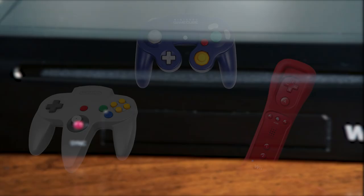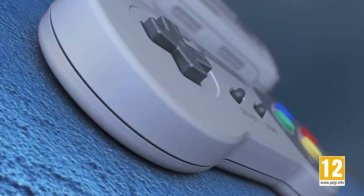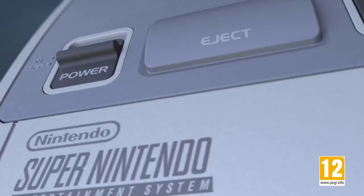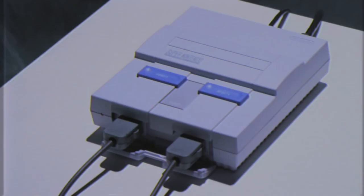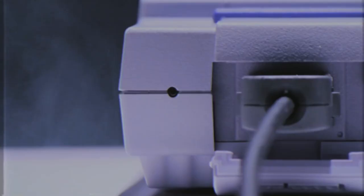Nintendo pioneered the design of the D-pad back in the 80s, and it was such a good design that it continued to form a part of Nintendo's consoles and handhelds throughout the years. Given its great design, it's not so surprising to learn that Nintendo patented its trademark multi-directional switch. While the patent expired in 2005, it is interesting to consider how this patent might have influenced the design of button layouts for other controllers for consoles such as the PlayStation and Xbox when it was still active.